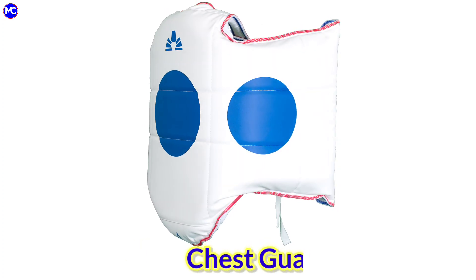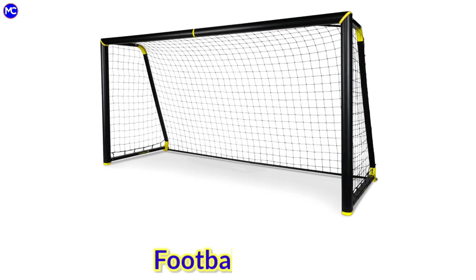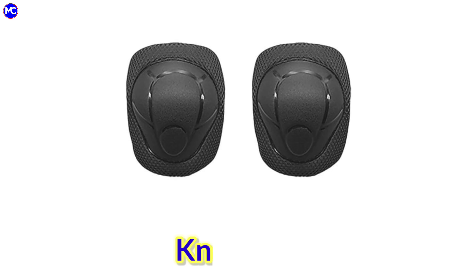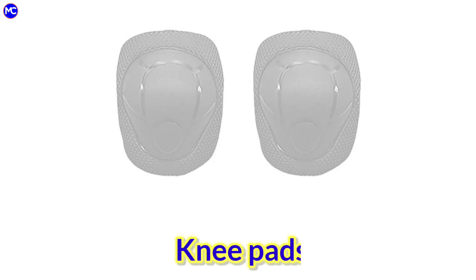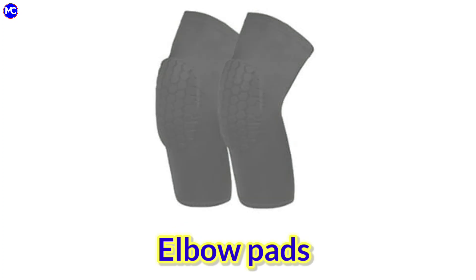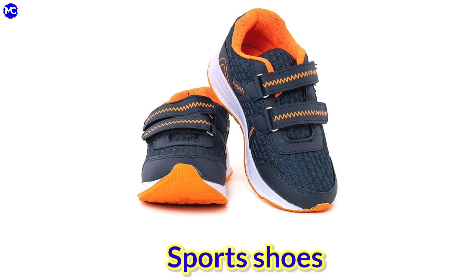Chest guard, football, golf, knee pads, elbow pads, sports shoes.